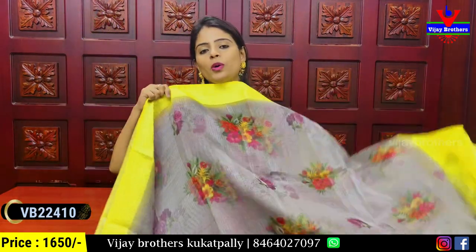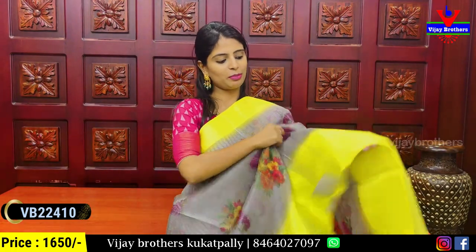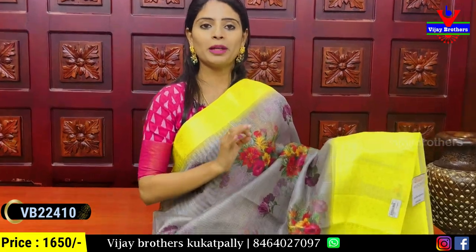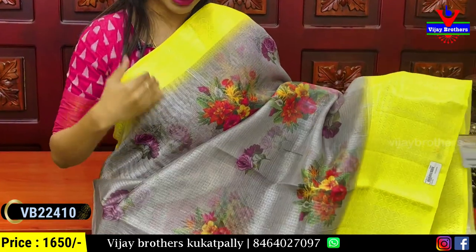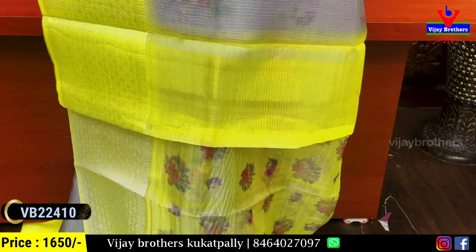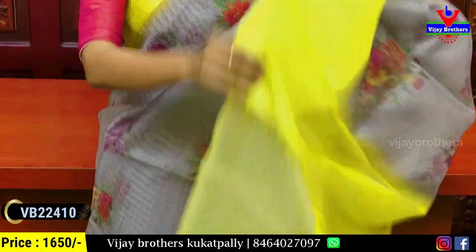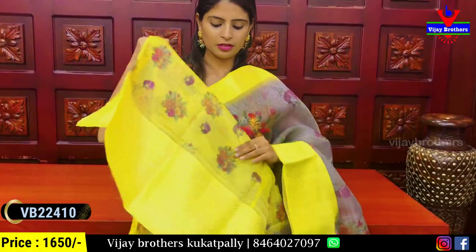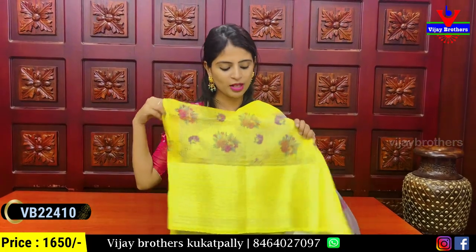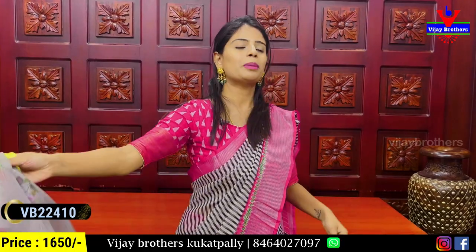The next combination is grey — a very classic combination. The border is 3 inches on one side and 6 inches on the other, completely weaving pattern. The body is silver tissue with floral prints and a beautiful running pattern with yellow accents. The blouse is contrast with printed pattern. Price: ₹1650.